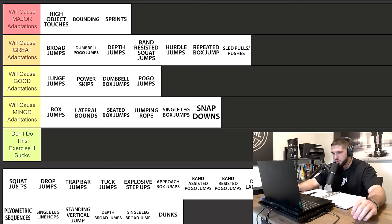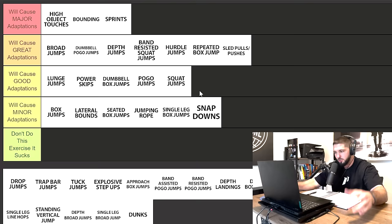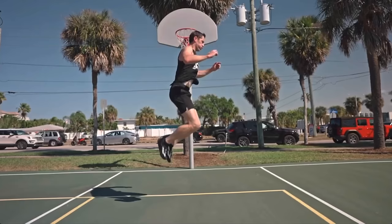Squat jumps will cause good adaptations on your vertical jump. If you're a beginner you'll get a lot of gains, even intermediate. But once you get to be advanced, they're not going to do that much. It's great for the stretch shortening cycle, great for absorbing and producing force, great for the movement pattern of an actual vertical jump — get you some squat jumps and get you some gains.